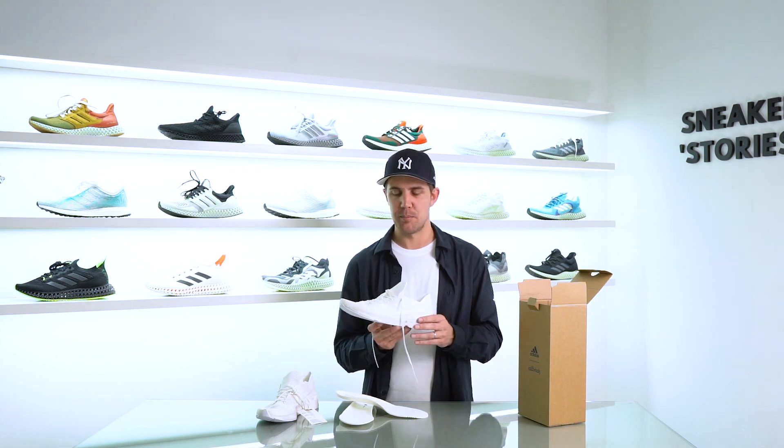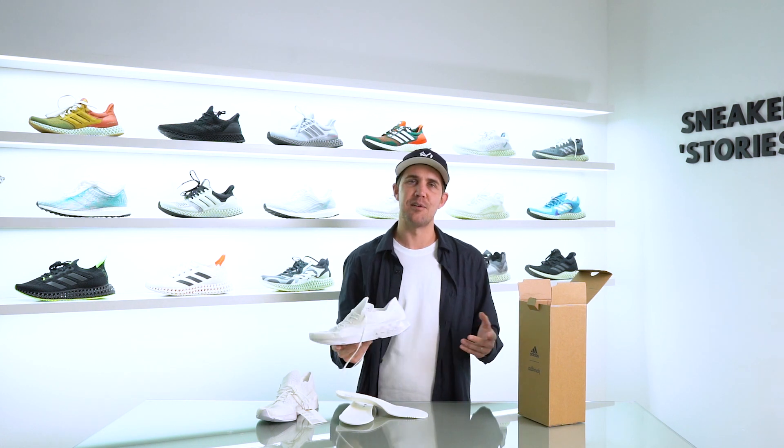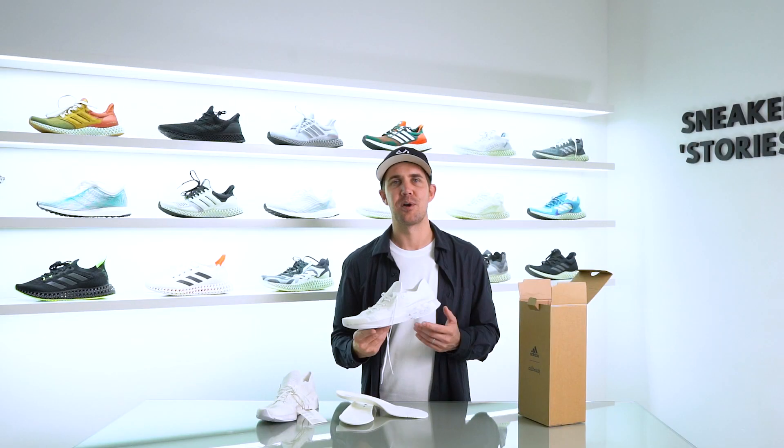That's pretty much it for my review on the Futurecraft Footprint by Allbirds and Adidas. I hope you guys found this helpful and enjoyable. If you have any further questions, drop them in the comments below. If you haven't already, hit the thumbs up, and don't forget to subscribe for more content, reviews, and early unboxings like this. I'll catch you on the next one.